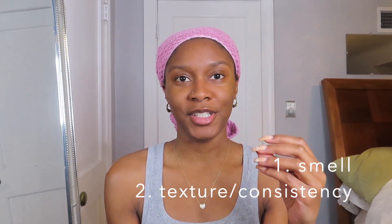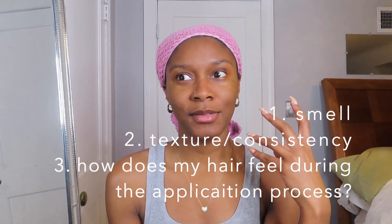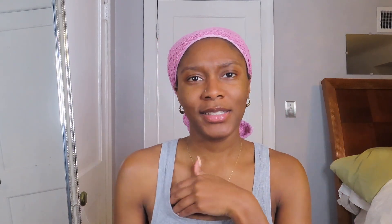The system that I'm going to be using to grade this is probably smell, because that's very important to me, the texture of the deep conditioner when I'm applying it to my hair, how moisturized my hair feels as I'm applying it, and then how my hair feels after rinsing it out. It's pretty simple categories but I think that would give me a good evaluation of the product.